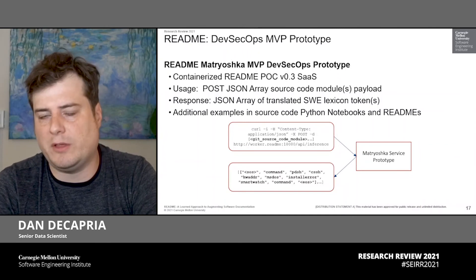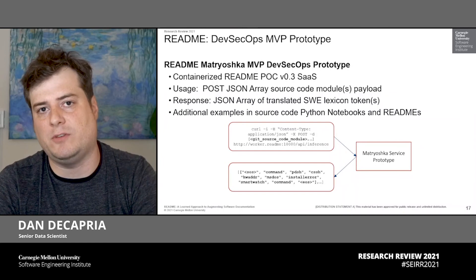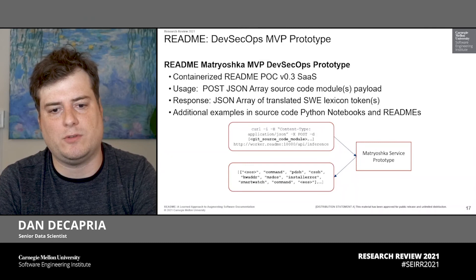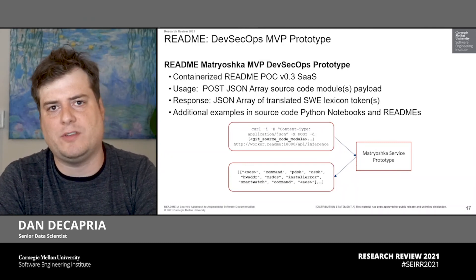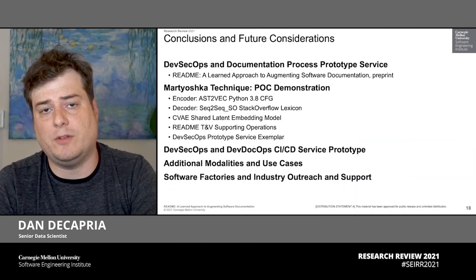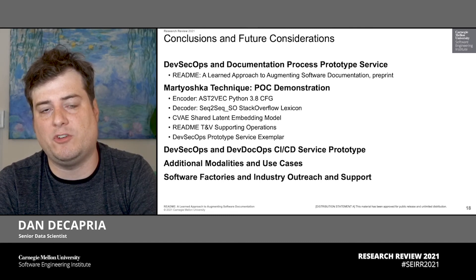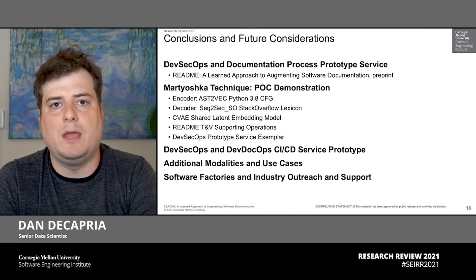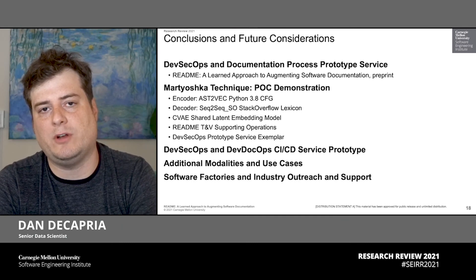Here is an example of the minimal viable product — the README proof of concept implemented in a containerized environment suitable for DevSecOps inference, performing forward inference of a change set from a Git transaction hash over the underlying code, shown as a RESTful-based request. There is a white paper in pre-print that goes into detail about the experimental technology, our approaches both that worked and did not work, an exemplar of the README prototype, and the validity of the Matryoshka technique as a mechanism for fast, innovative training, validation, and scale.